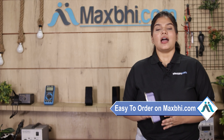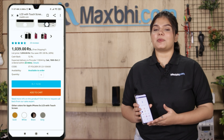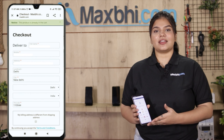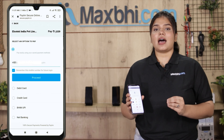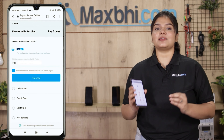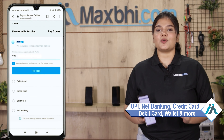Friends, ordering on MaxBee.com is very easy and simple. Visit our website MaxBee.com, go to your product page, fill in your name, mobile number, and address, then click on order. You will then be taken to our super secure payment page, where you can pay using almost every type of payment method, such as UPI, Net Banking, Credit or Debit cards, Wallets, and more.